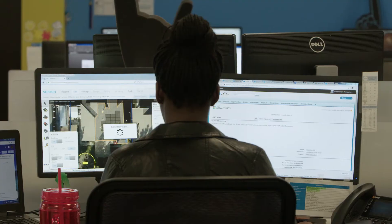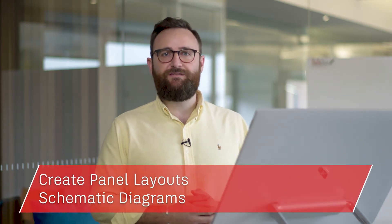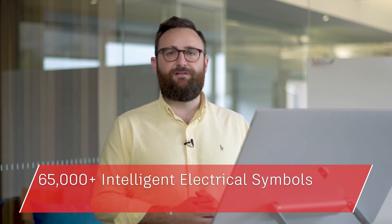Or maybe you wish you had features tailored to electrical design, enabling you to create, modify and document electrical control systems. By installing the included AutoCAD electrical tool set, you can create panel layouts, schematic diagrams and other electrical drawings using a library of 65,000 plus intelligent electrical symbols.